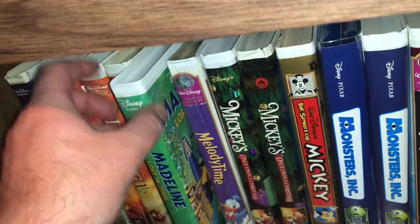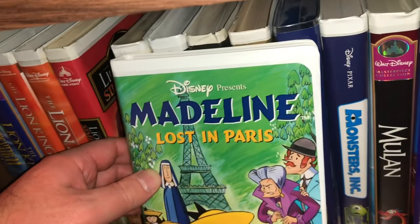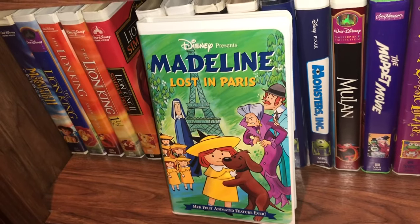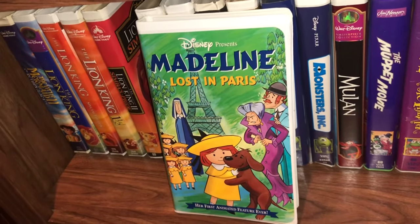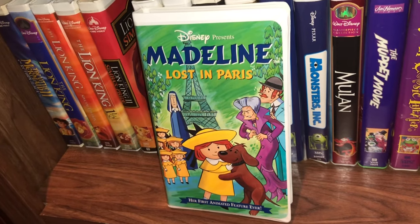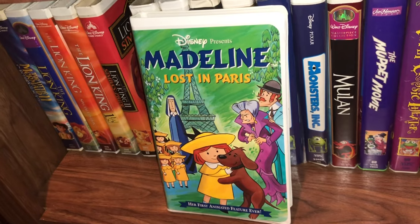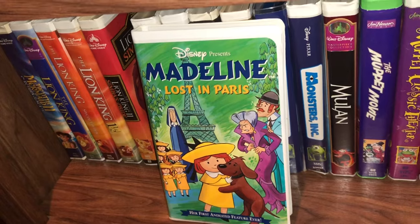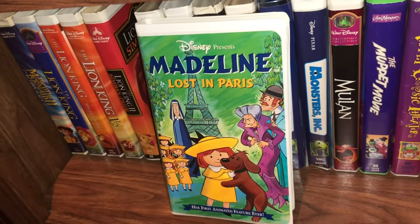The next one I've never seen before — it's in the collection simply because it's a Disney movie in a clamshell. This is Madeline: Lost in Paris. If anybody has seen this movie and wants to talk about it in the comments section, please feel free to do so — maybe you'll persuade me to give it a view.